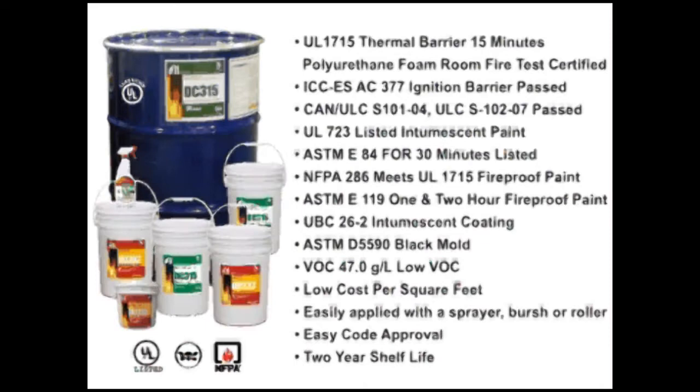Paint to Protect is a fireproof paint that requires no special tools or equipment to apply. You can use a brush, roller, or a standard paint sprayer. Paint to Protect is odorless and non-carcinogenic, hypoallergenic, and is completely safe to use around children and pets.